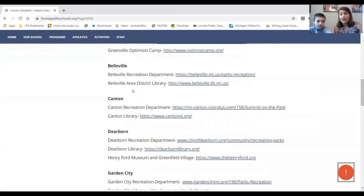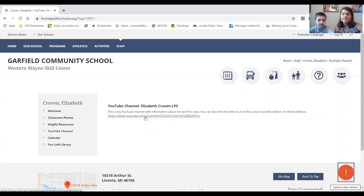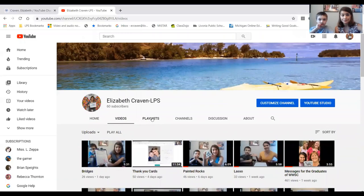The next thing I want to show you is our YouTube channel. I'm sure a lot of you are watching it right now. You can go to this link and it will give you the main page — all the videos are on here. So if you want to check out a video from the past, that's the link to the main YouTube page.